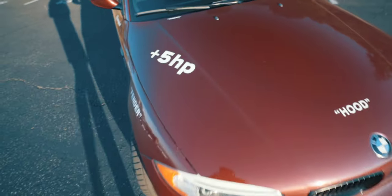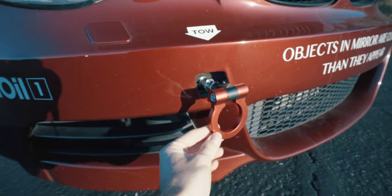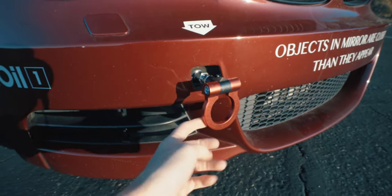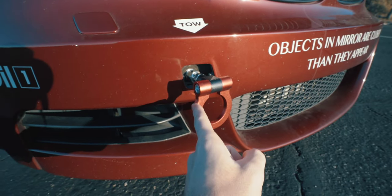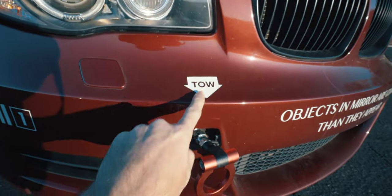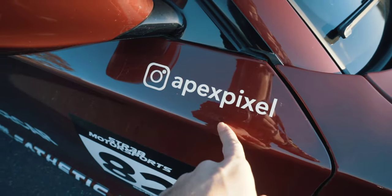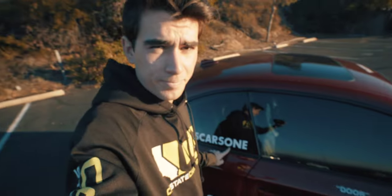I needed a tow hook on the car — this was actually the third one I bought and the only one that fit. It arrived the night before I was supposed to leave, which was clutch. I left it on because it looks cool, though someone could theoretically steal it. I also took the lettering from the tow hook packaging and put it on the back of the car. I added my Instagram handle too — I should put a better one on, but I don't want to remove my name sticker just yet.